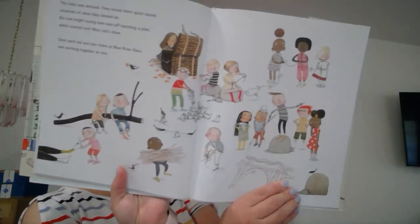The class was amazed. They stood there quite dazed, uncertain of what they should do. But one bright young man was off hatching a plan, which started with Miss Lilla's shoes. Soon each lad and lass there at Blue River Pass was working together as one. And when she came to, Miss Lilla Greer knew that something quite brave had been done.